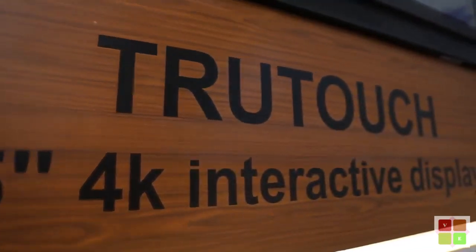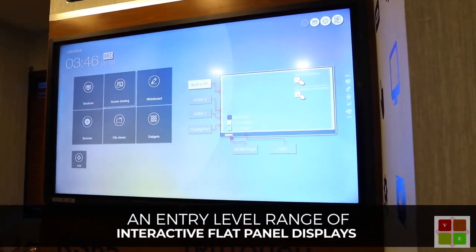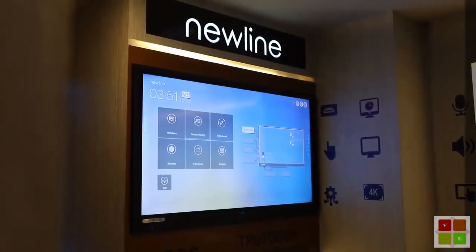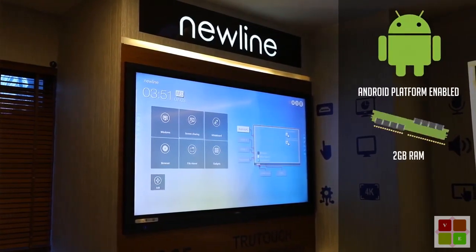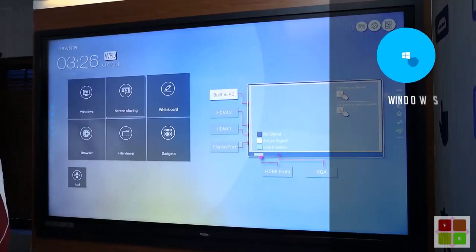NewLine's RS series, an entry-level range of interactive flat panel displays. Android platform enabled with built-in 2GB RAM and 8GB ROM, supports both Windows and Linux.